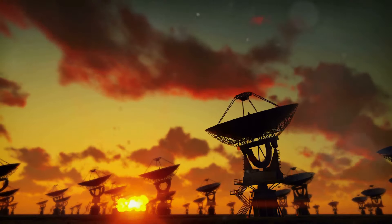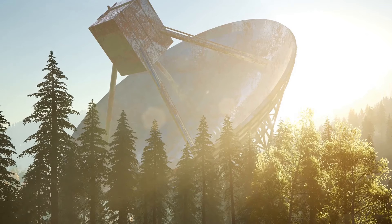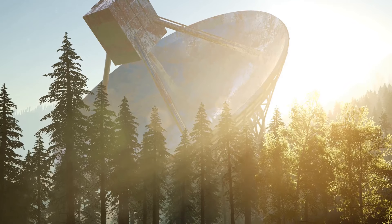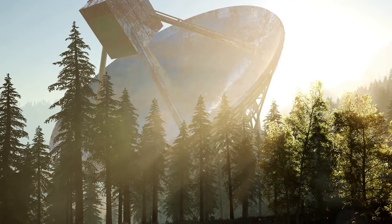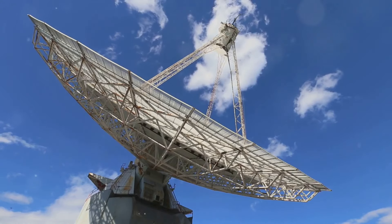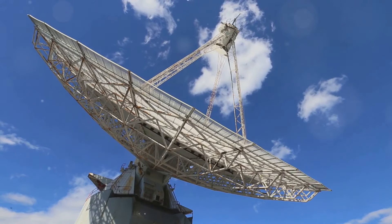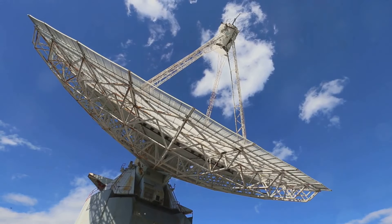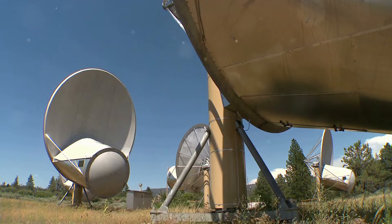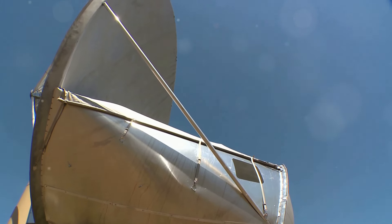First, radio telescopes. Currently, radio telescopes like those used in projects such as SETI, the Search for Extraterrestrial Intelligence, scan the skies for radio signals that could indicate the presence of intelligent extraterrestrial life. Radio telescopes are specialized antennas and receivers used to detect and analyze radio waves from astronomical sources. They play a crucial role in the study of the universe by capturing radio frequency signals emitted by celestial objects such as stars, galaxies, and nebulae.